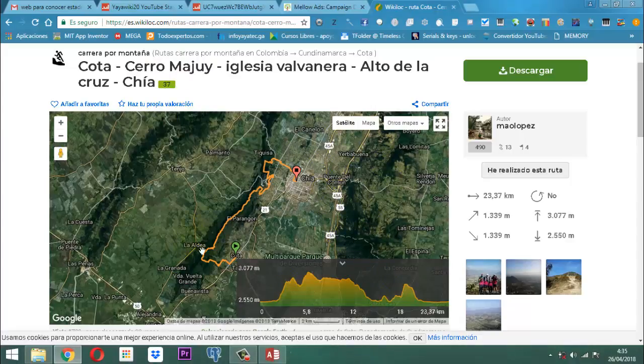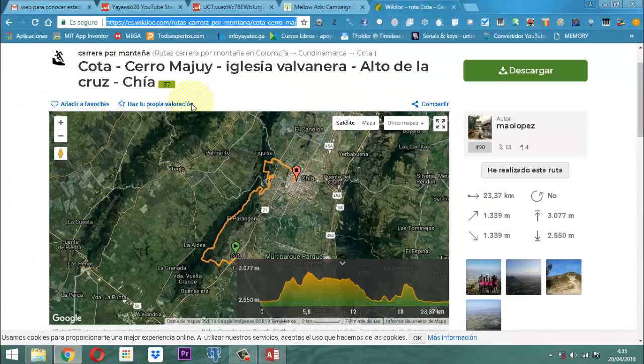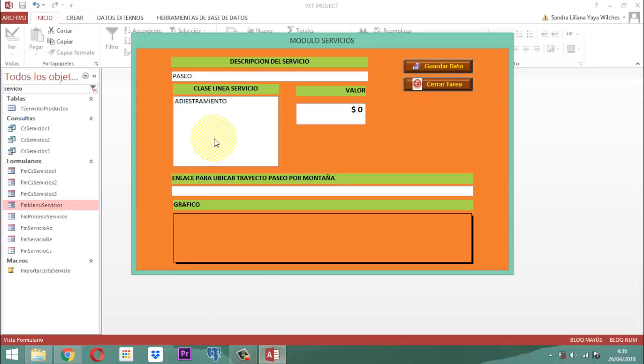¿Qué hacemos acá? Cogemos acá y copiamos el enlace, Control C, y nos vamos para Access. Entonces acá le escribimos: Paseo, ¿cuánto es el paseo en kilómetros? Son 23.37 kilómetros, vamos a poner 24 kilómetros. 24 km, montaña. Eso se llama Balvanera, Chía, Colombia.